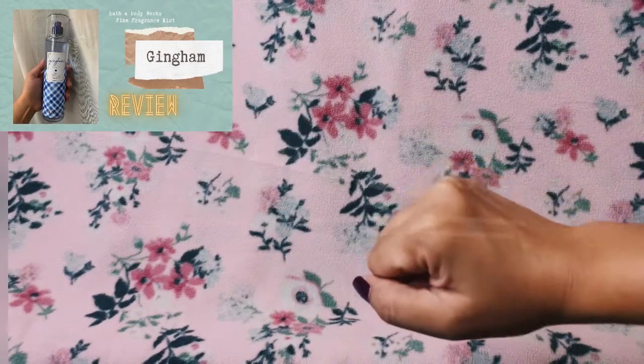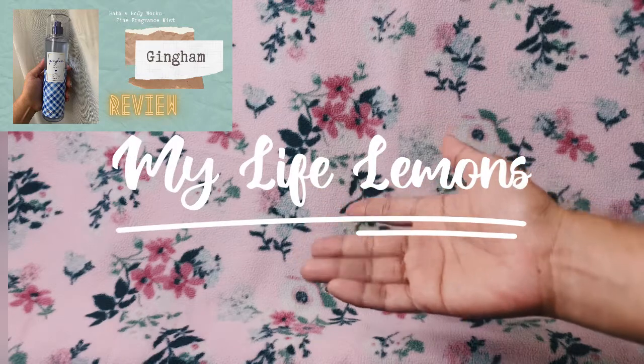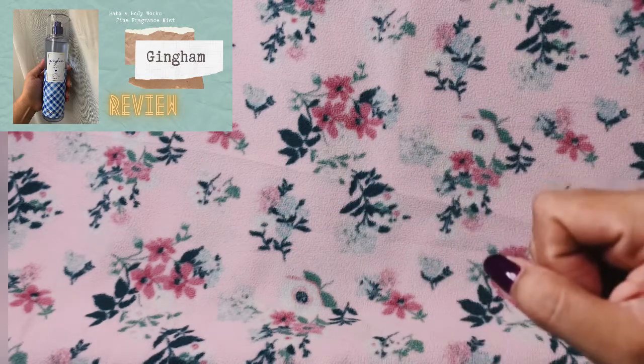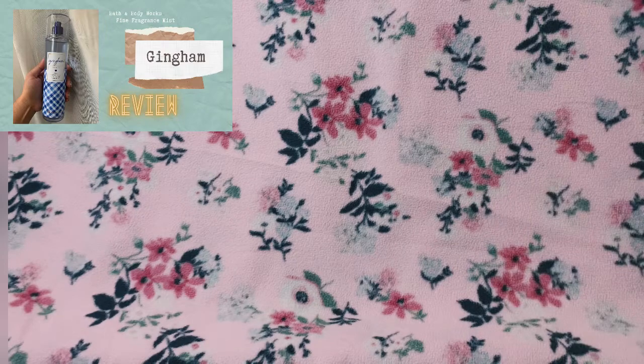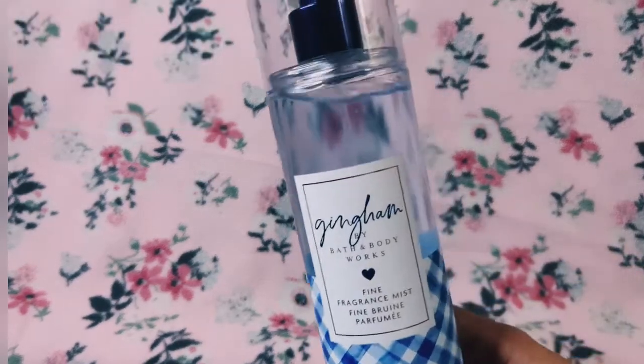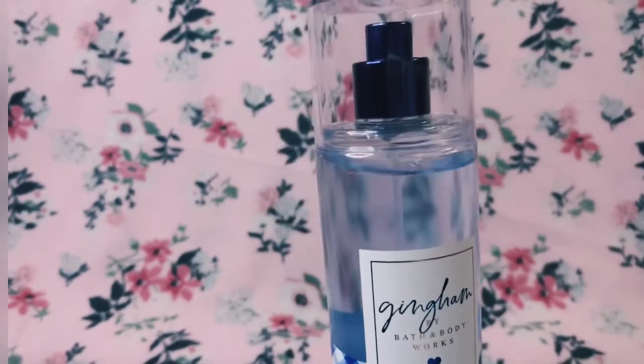Hello everybody, welcome to another episode of My Life Lemons. In today's video I will be reviewing the scent Gingham. This is Gingham.